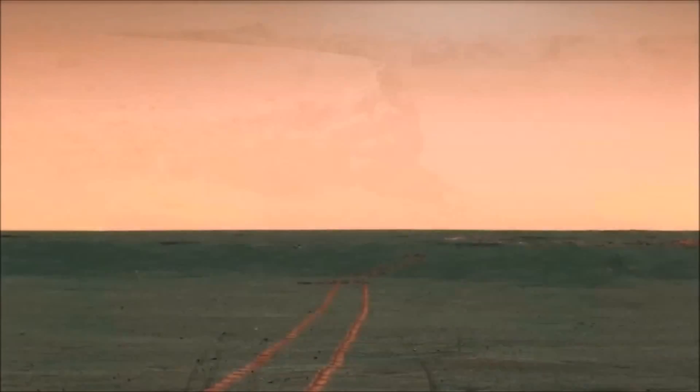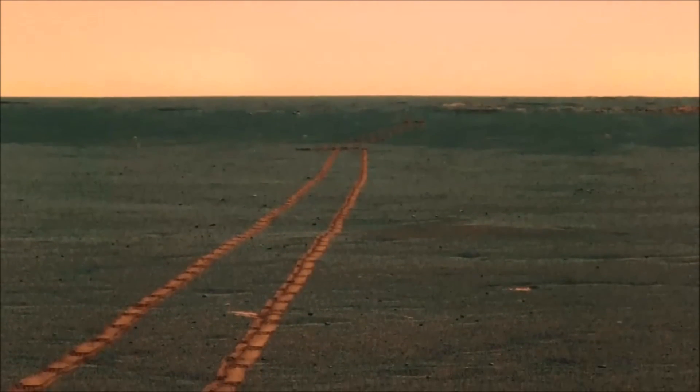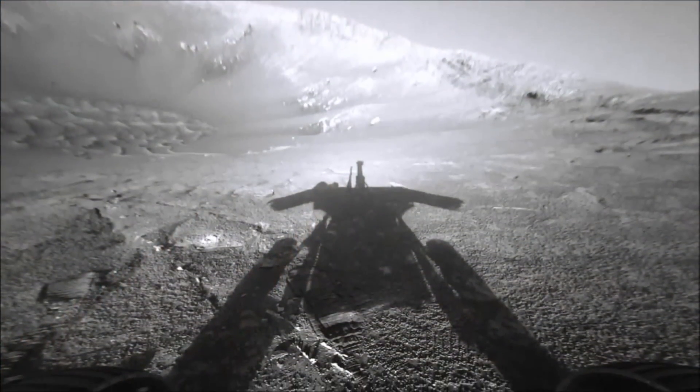I have some pictures from the latest Sol that is released from NASA, and that is from Sol 4644, and it's some quite amazing pictures. Let's have a look at them.